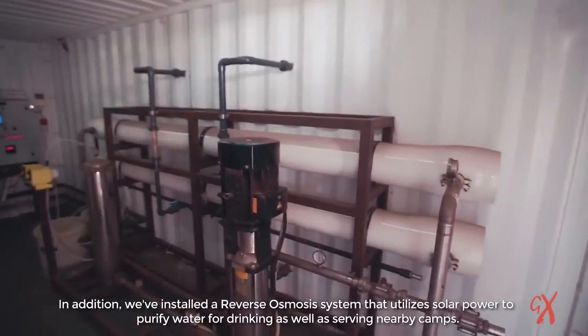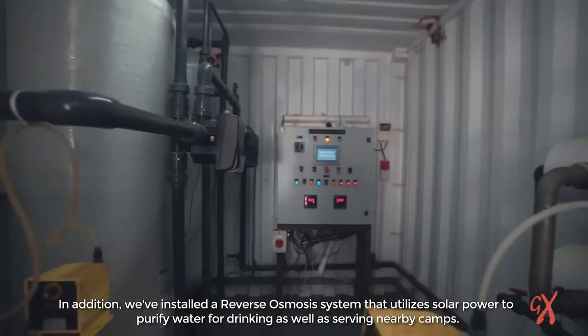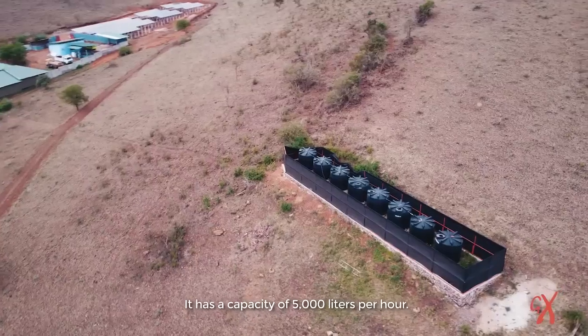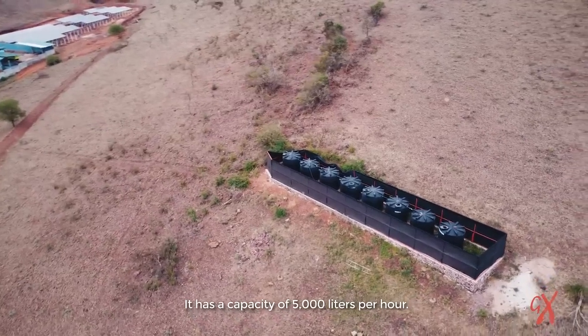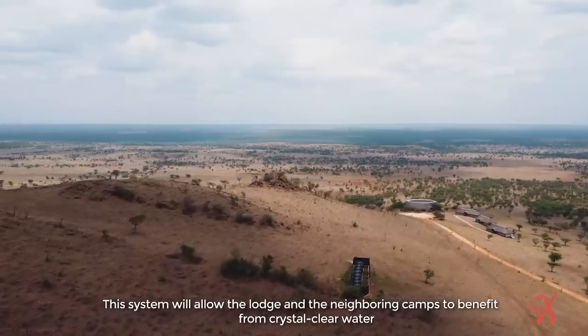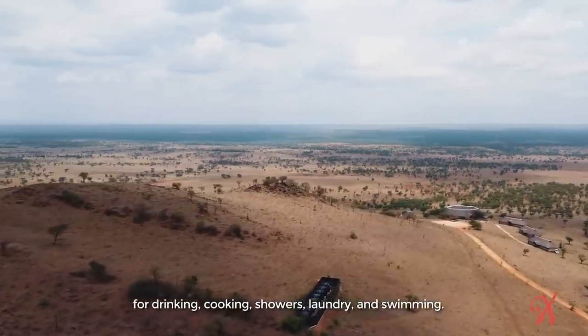In addition, we've installed a reverse osmosis system that utilizes the solar power to purify water for drinking, as well as serving nearby camps. It has a capacity of 5,000 liters per hour. This system will allow the lodge and neighboring camps to benefit from crystal clear water for drinking, cooking, showers, laundry, and swimming.